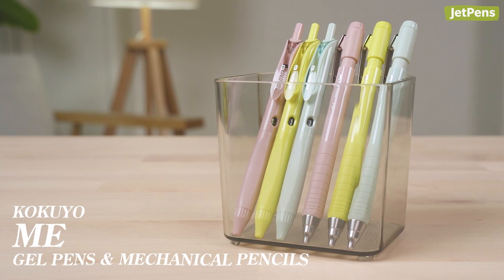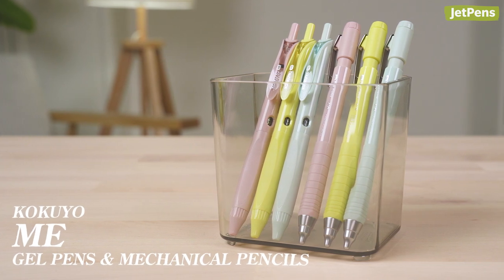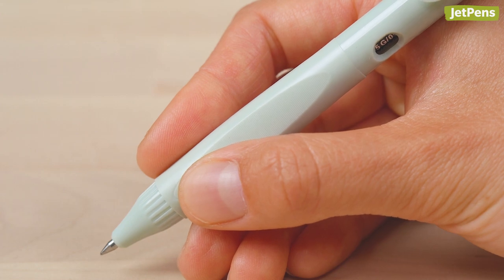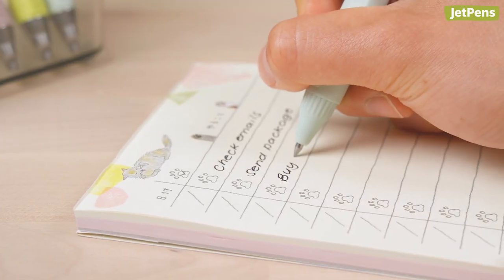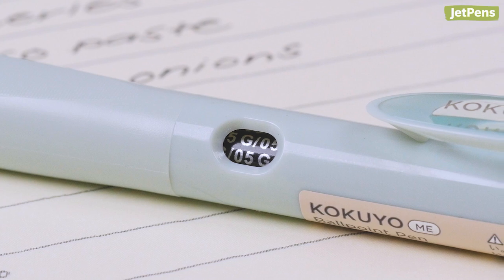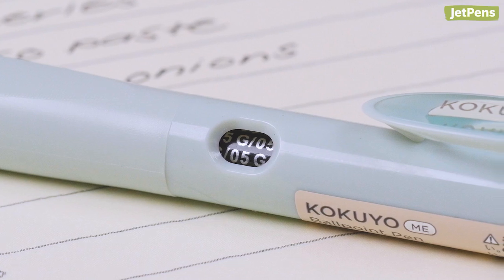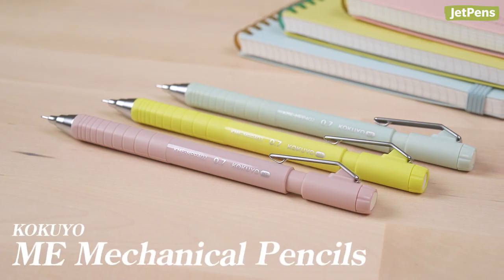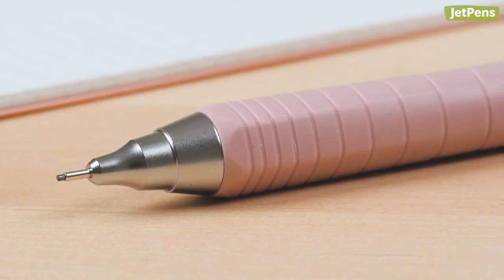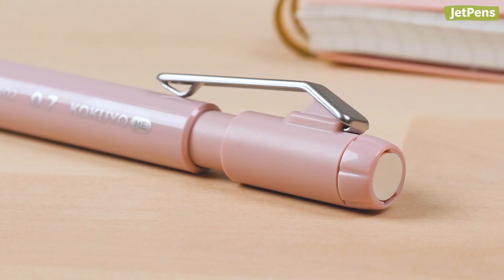The Kokuyo Mi gel pen now comes in new chic colors. Its comfortable grip is flattened and textured on one side, providing a secure place to rest your thumb as you write. A small window near the clip shows the color and tip size of the refill. The Mi series has also added mechanical pencils to its lineup, designed to evoke the feeling of a wooden pencil. The Mi features a unique grip section that's hexagonal near the tip and becomes round toward the clicker.